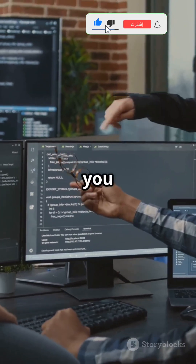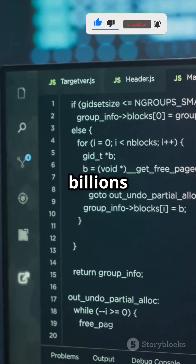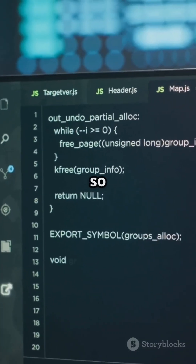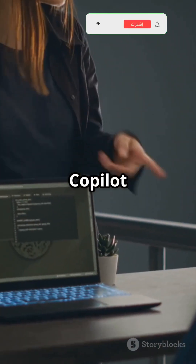It's learned from billions of lines of open source code, so its tips are super smart — no matter your language or framework. If you're just starting out, Copilot is like having a mentor on standby.